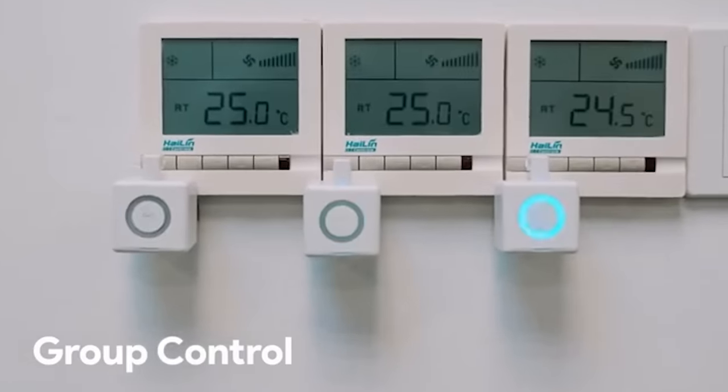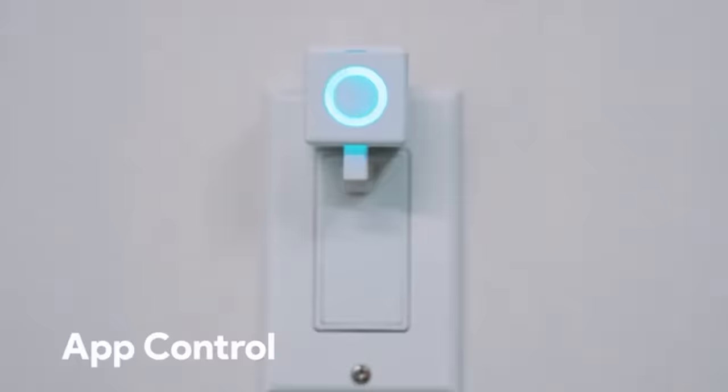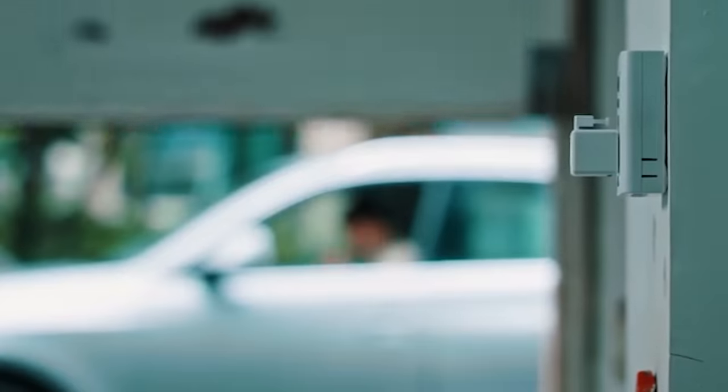It can conveniently press any button you attach it to, allowing you to turn the lights on and off, activate the washing machine, or open and close doors.